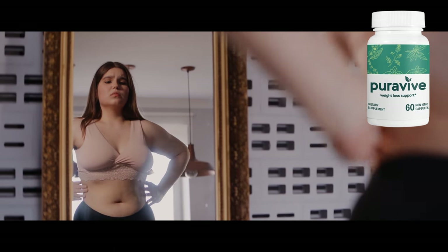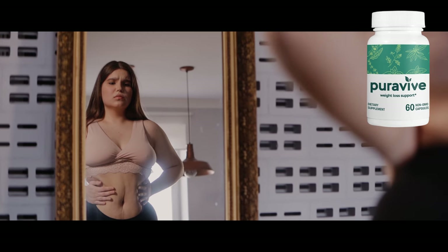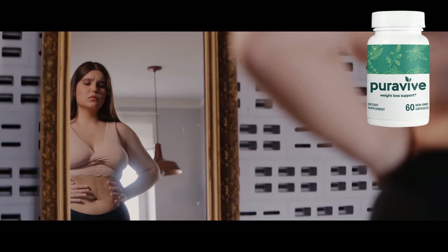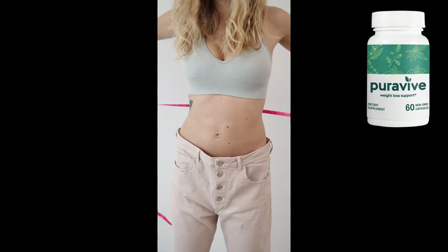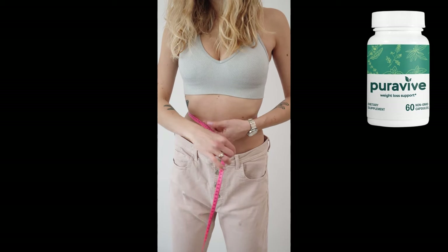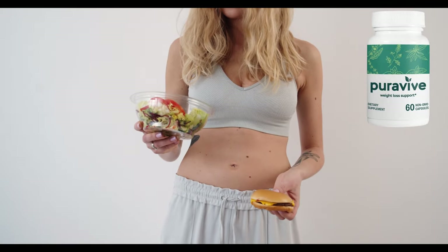Losing weight and managing energy can be incredibly challenging. It can feel like a constant uphill battle, and sometimes it feels like nothing works. You're not alone — thousands of people face these same struggles every day, but Puraviv was created to help you break out of that cycle. It's here to make reaching your goals achievable and sustainable.